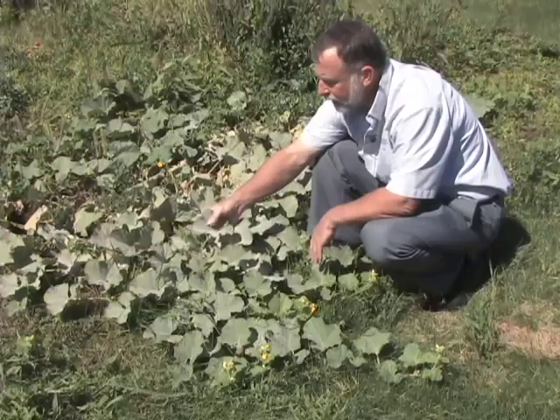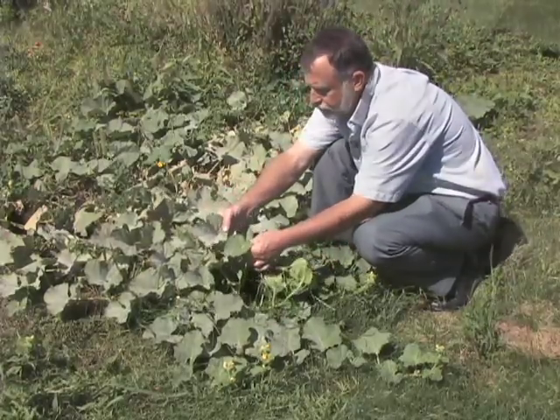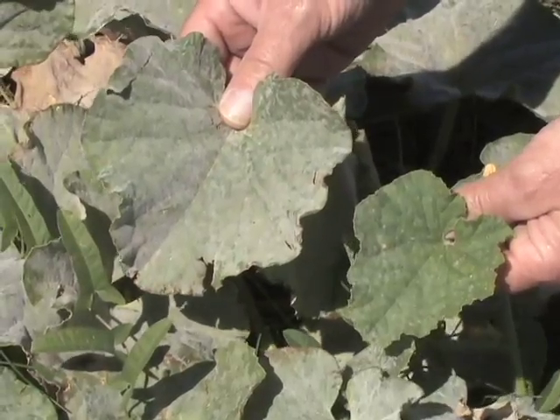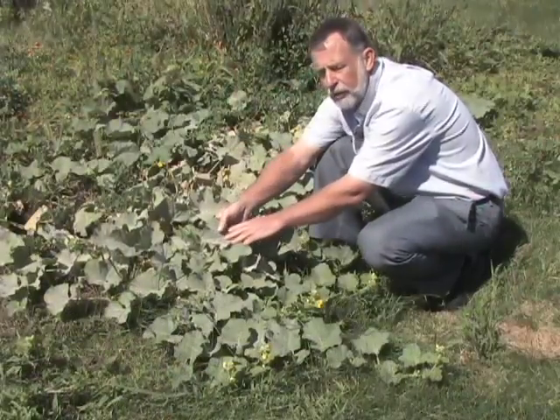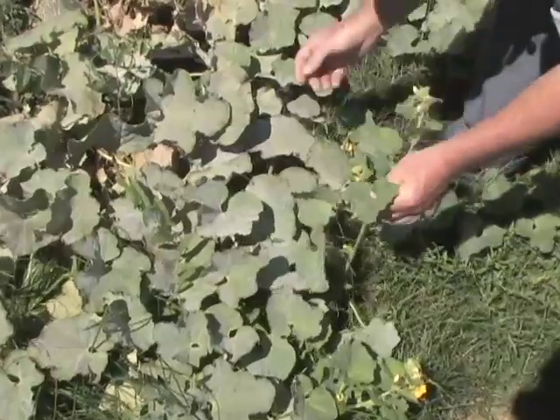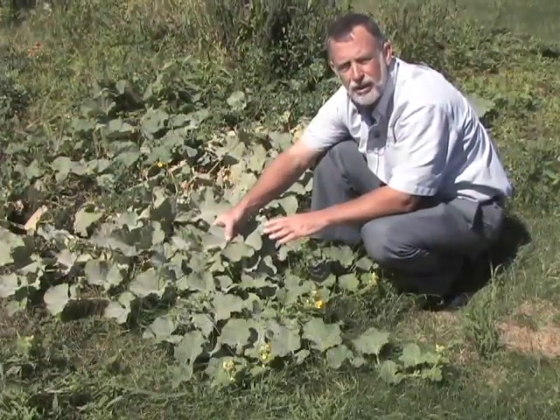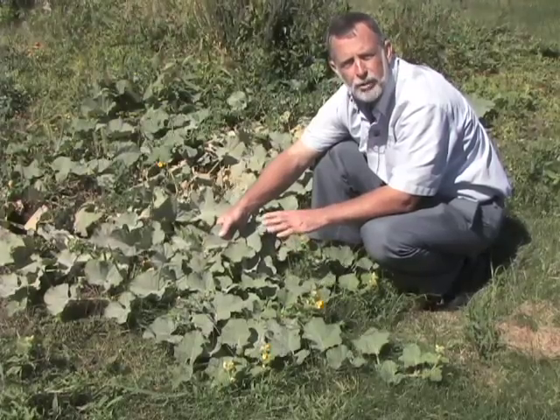When you compare a leaf that's impacted with powdery mildew against a leaf that is not, the difference is remarkable. When you have powdery mildew at the end of the season, as you've been harvesting your fruits throughout the season, it isn't such a bad impact on the plant. But if this disease starts in the early spring, it severely impacts the plant's ability to grow and produce your fruits.